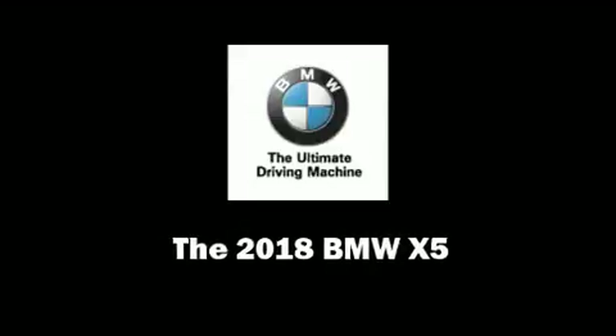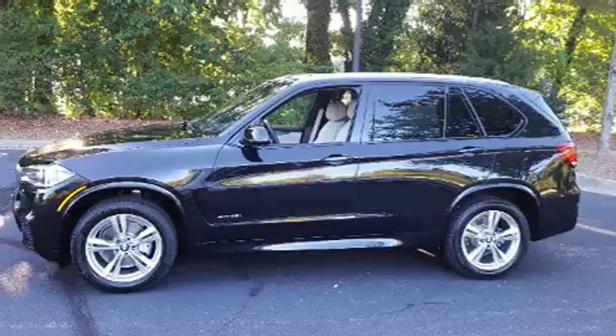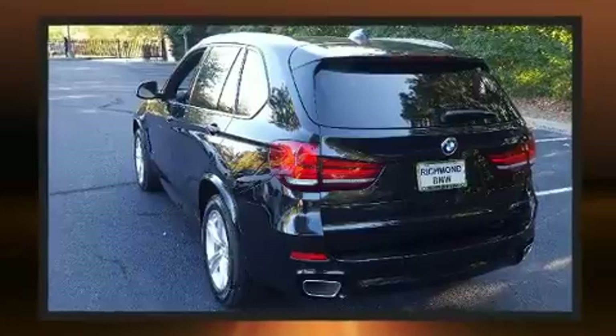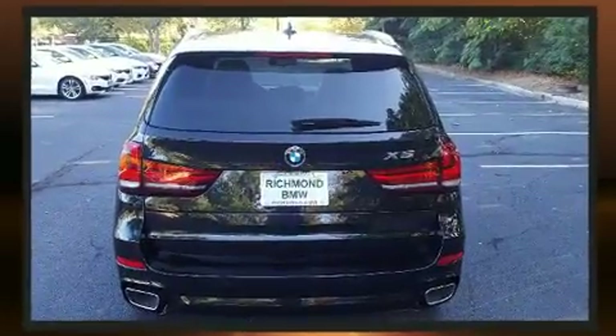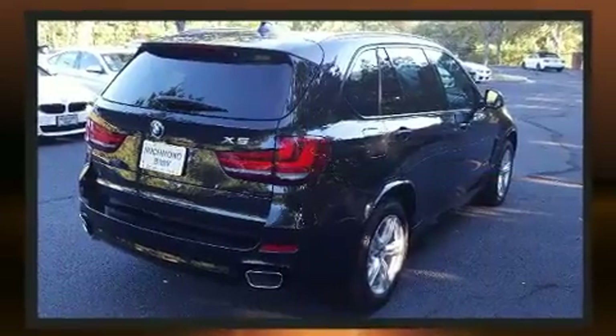Sensibility and practicality define the 2018 BMW X5. Under the hood, you'll find a six-cylinder engine with more than 300 horsepower. And for added security, dynamic stability control supplements the drivetrain. A turbocharger further enhances performance while also preserving fuel economy.